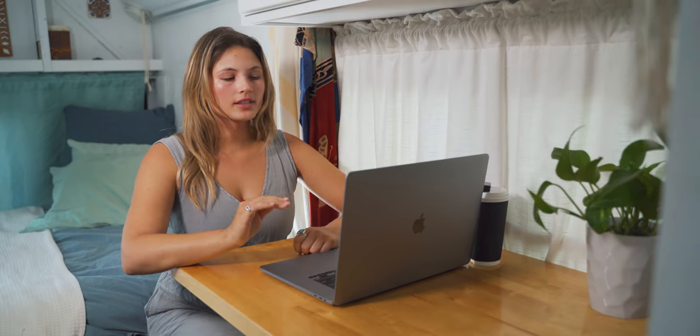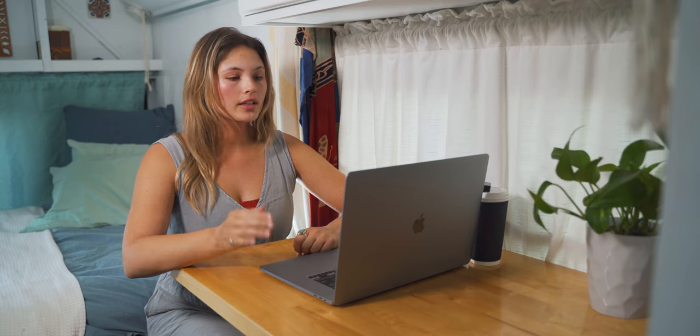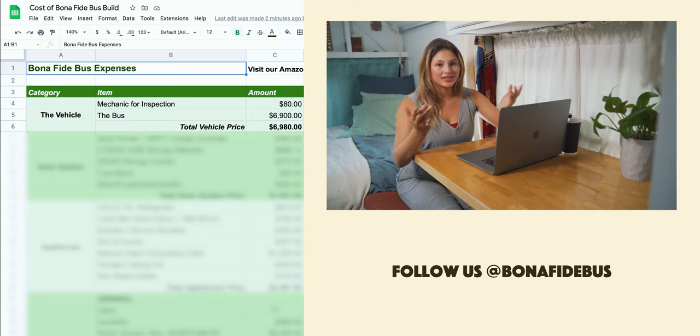Before we get started, the reason we wanted to break down our build cost is because it's one of the most asked questions that we get. When it comes to the range of conversions out there, we probably came in the middle cost-wise. You could do this build a lot cheaper or more costly, depending on what you want. Hopefully you'll be able to use the spreadsheet to better plan and organize. A lot of prices have fluctuated since our build, and at the end of this video we'll also go back through and tell you where we think we could have saved money.